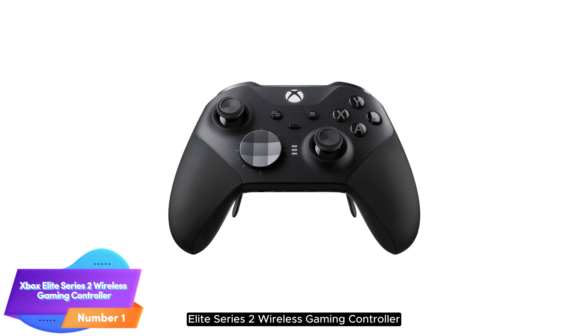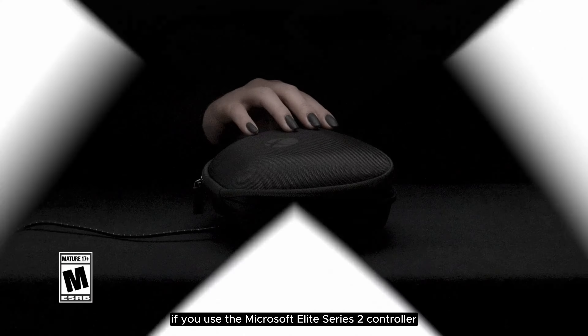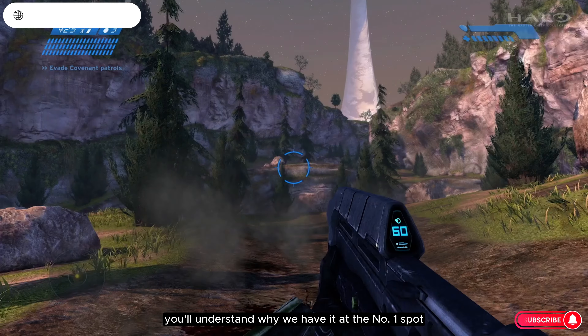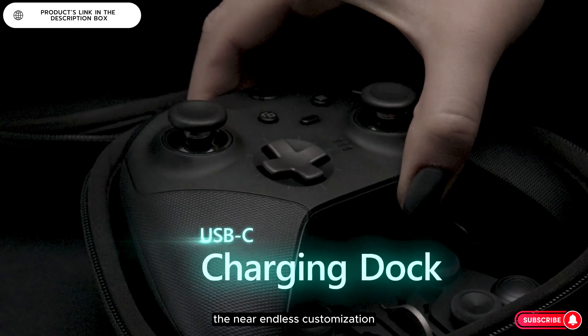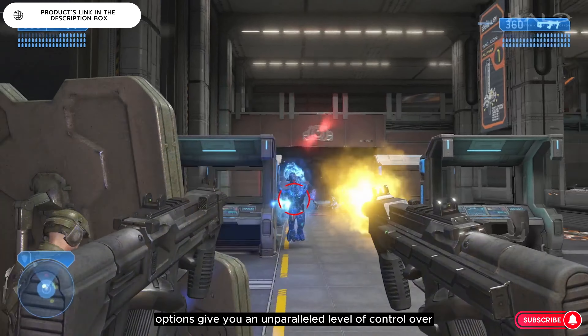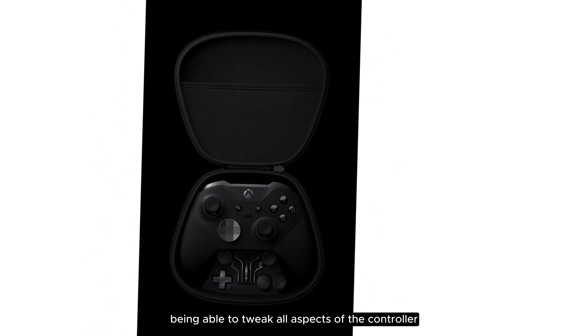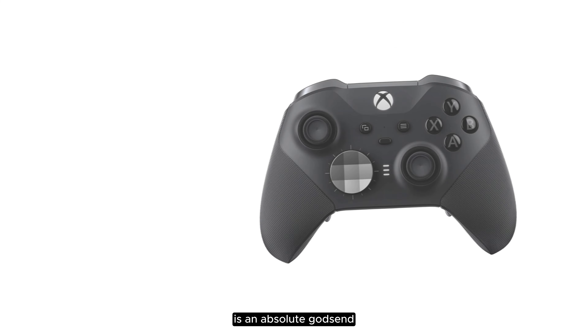Number 1: Xbox Elite Series 2 Wireless Gaming Controller. If you use the Microsoft Elite Series 2 controller for more than 10 minutes, you'll understand why we have it at the number 1 spot. Everything about the Series 2 screams luxury. The near-endless customization options give you an unparalleled level of control over your gameplay. Being able to tweak all aspects of the controller, like D-pads, shift paddles, and joystick tension is an absolute godsend.